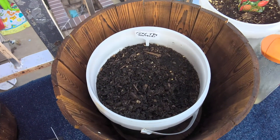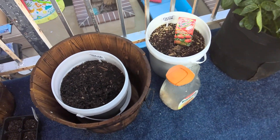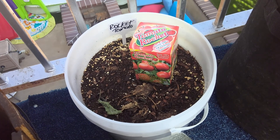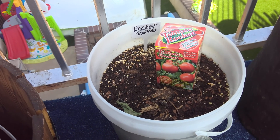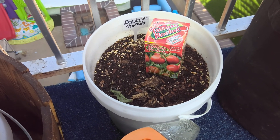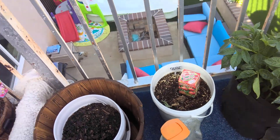Here in this bucket we have the Tiny Tim tomato — still no action going on there just yet. In this bucket here we have rocket tomato. I found this in the store — it's called Big Lots, I'm in California. It says grow hundreds of organic tomatoes. So we'll see — nothing going on just yet.